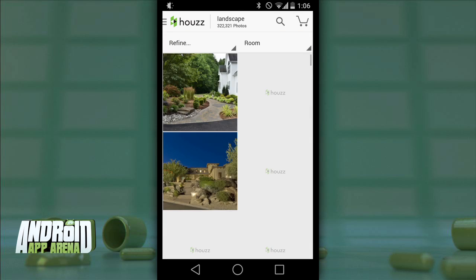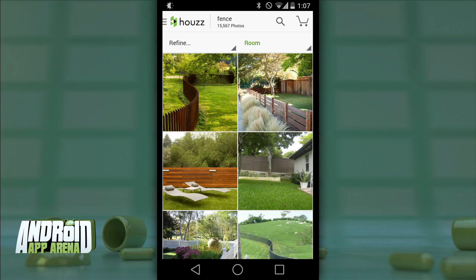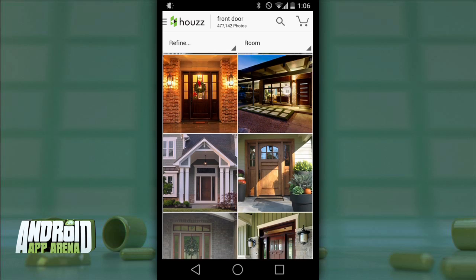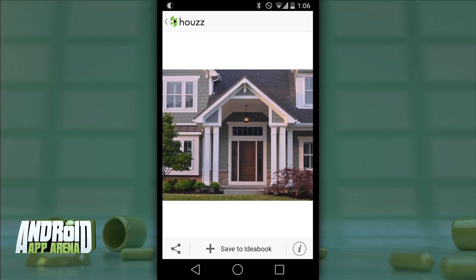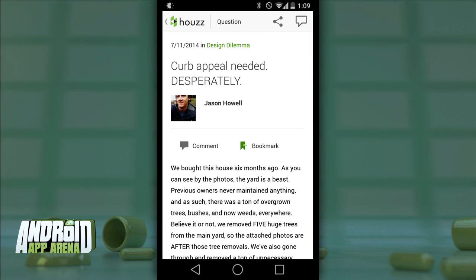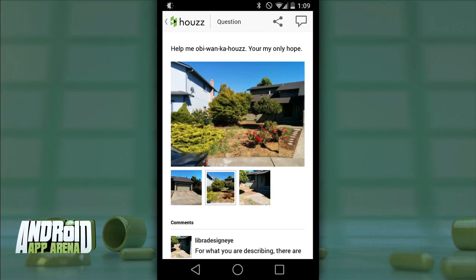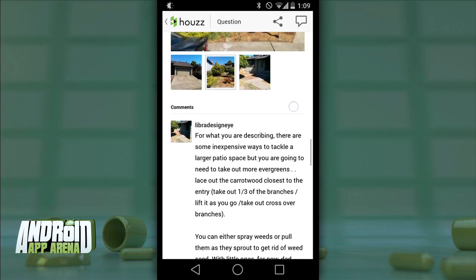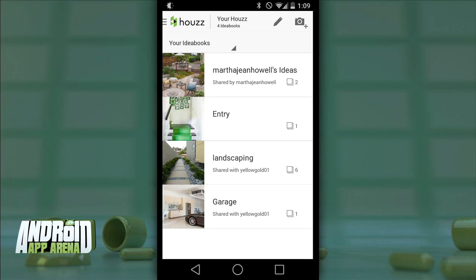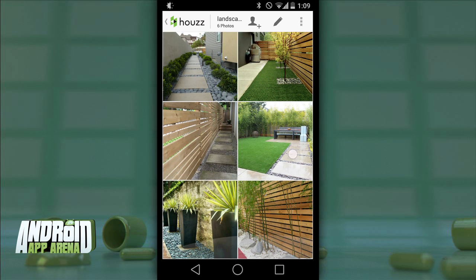You can dial your search down to a particular room or feature. I did a lot of searching for landscaping because our yard needs a lot of work, also fences to see what different kinds could be placed in our backyard, or front doors that really add a lot of character to a home. The app puts you in touch with professionals — it's a great place to post your design challenges with a few photographs and get pros replying with their vision for your project. You can create idea books to save design photos that matter most to your projects for later reference.